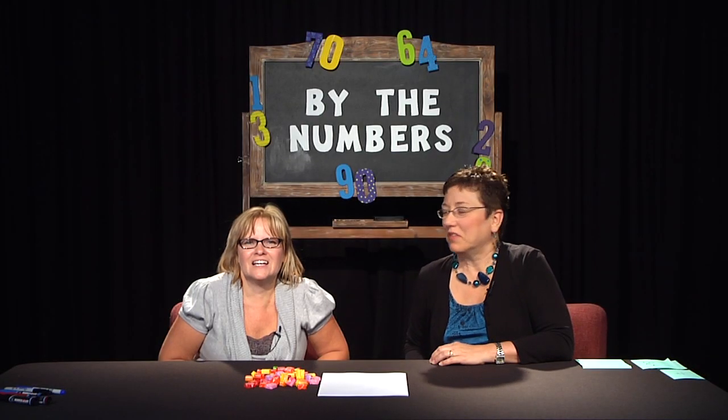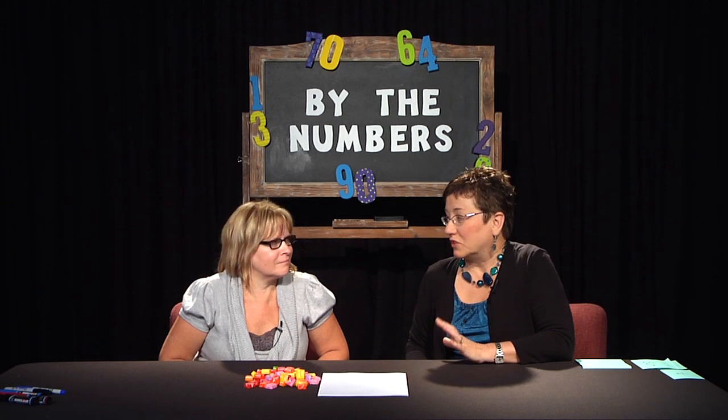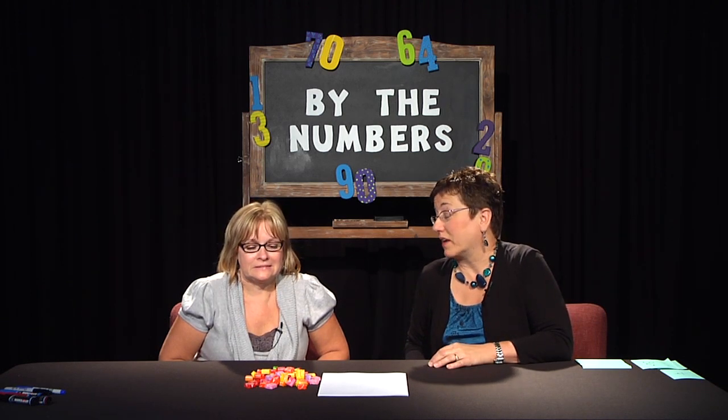Welcome to By the Numbers. I'm Renee Smith. And I'm Michelle Fleming. Today we're going to talk about relative magnitude of numbers again.